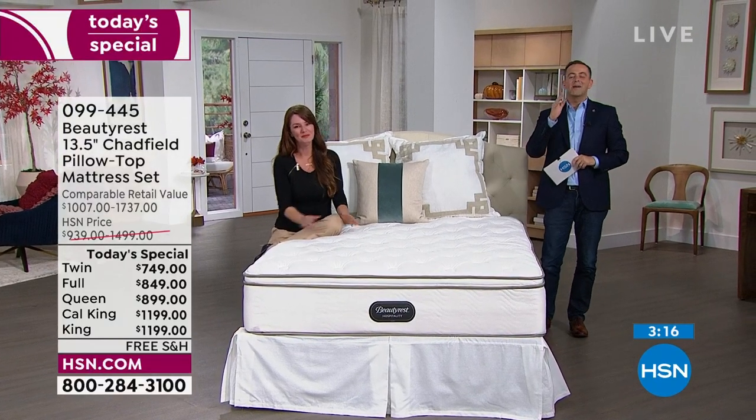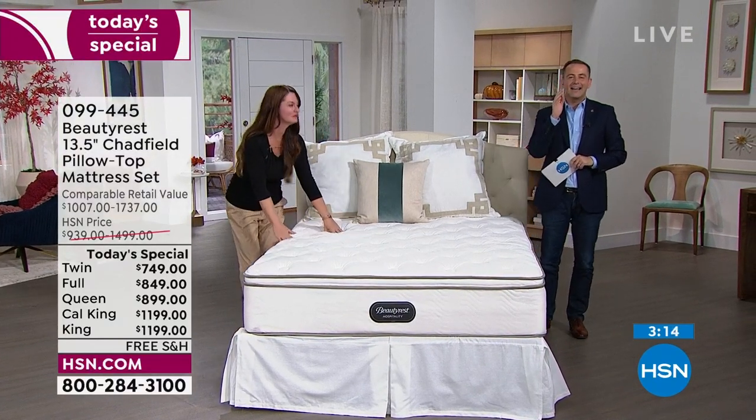We get asked all the time: what if I don't like it when I get it home? That's okay — it's okay to change your mind, it's okay to say no. HSN has always prided itself on wanting to make you happy. So give us the opportunity to deliver it to your home, experience it. If you don't like it, just call us and tell us, and we'll take care of everything for you.